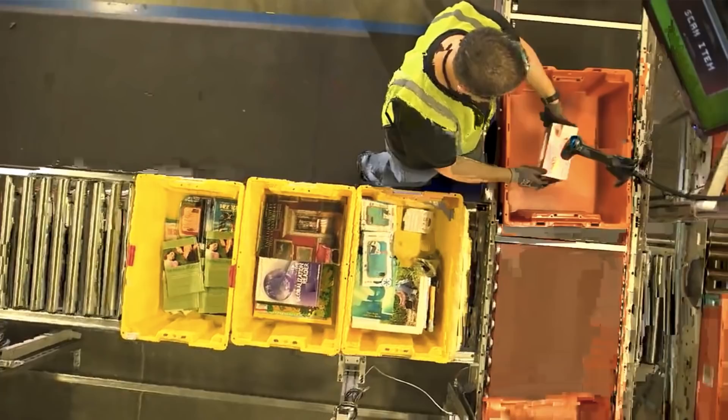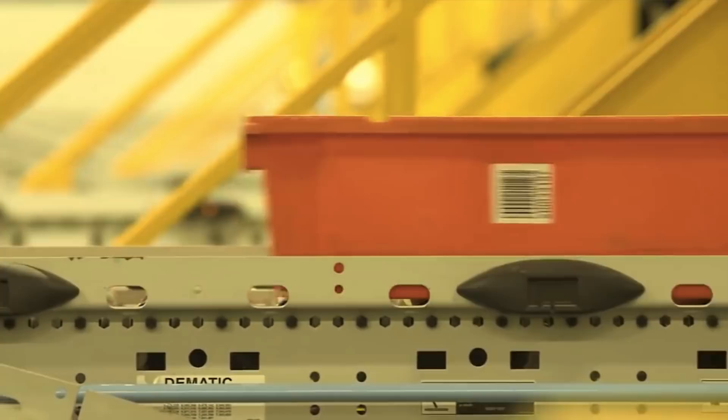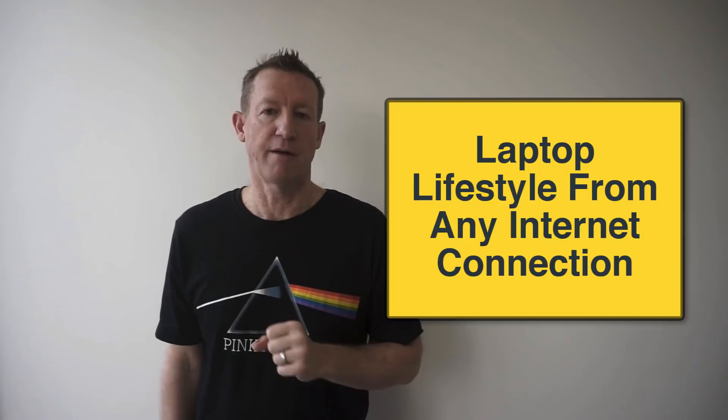I've been able to create a lifestyle business by letting Amazon do all of these things — instead of me having to store all of these products at my house and having to pack and ship them off. This is why people use the term FBA, which stands for Fulfillment by Amazon. Amazon FBA makes it possible for you to generate passive income and live a laptop lifestyle and do this business from anywhere in the world where you have an internet connection. Amazon FBA gives you the freedom to do other things while Amazon warehouses your products and takes care of customer service and fulfillment.